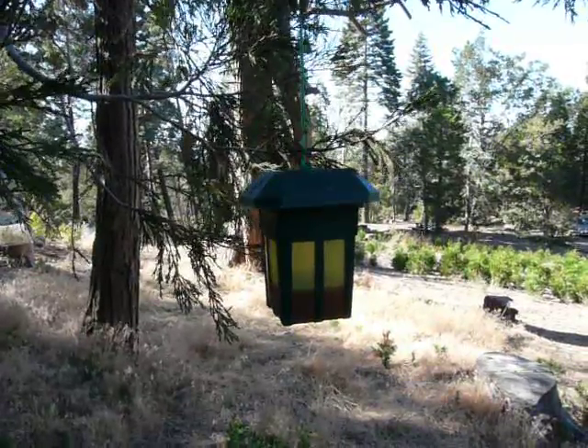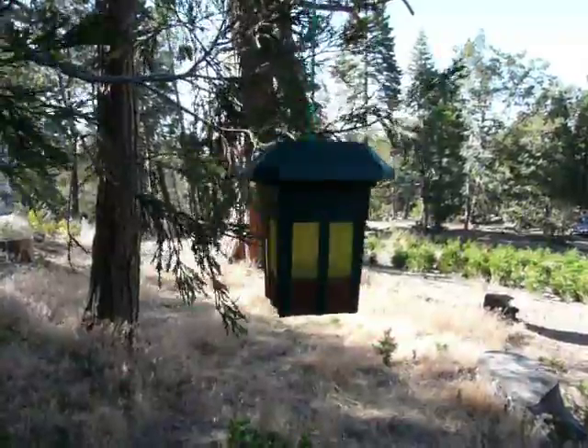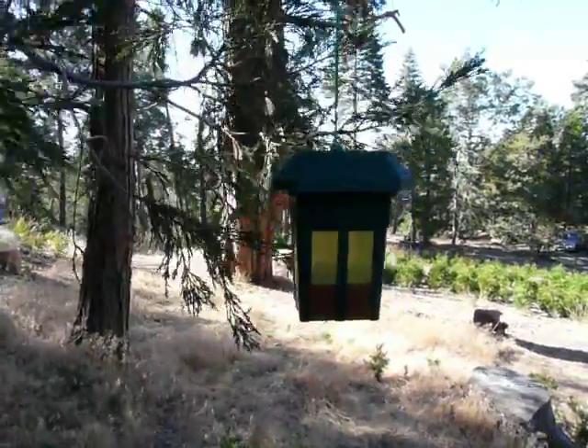Here's our yellow jacket report. This is a Raid something or other that's sold to capture yellow jackets — absolutely useless. We didn't even get one yellow jacket in there.